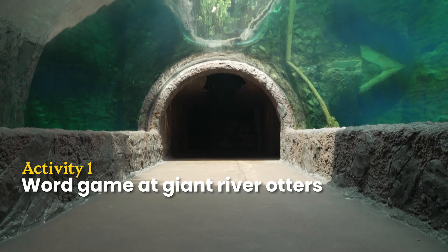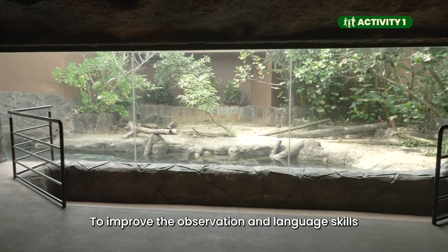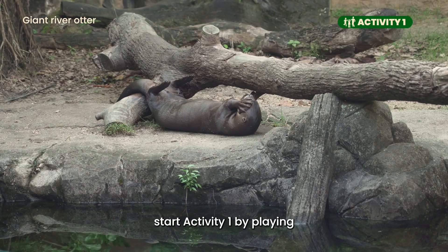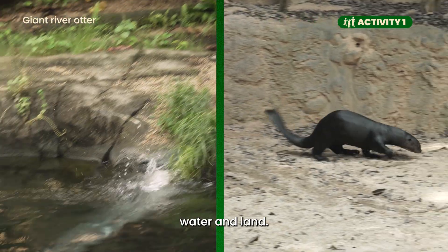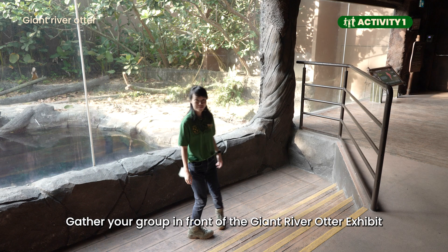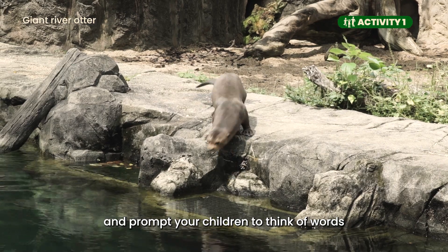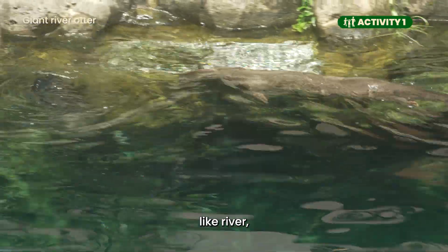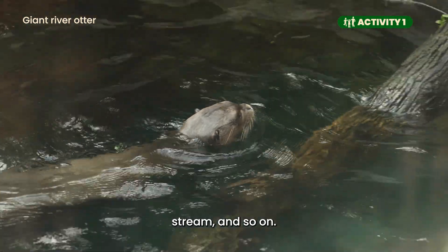Activity 1 – Word Game at Giant River Otters. To improve the observation and language skills of your children, start Activity 1 by playing this word game using two categories – Water and Land. Gather your group in front of the Giant River Otter exhibit and prompt your children to think of words associated with water, like river, swim, flood, rain, stream and so on.